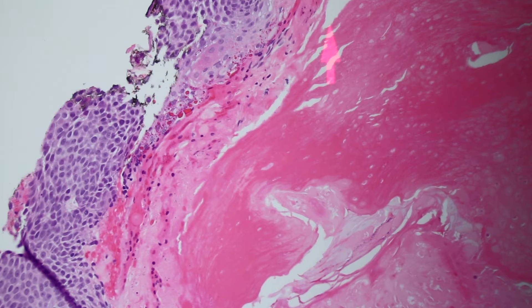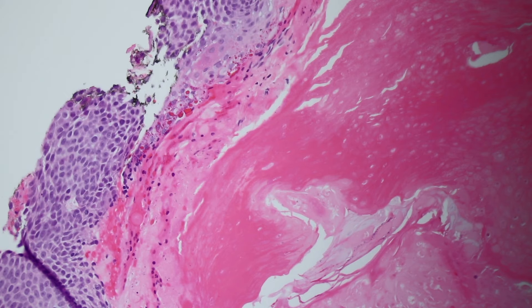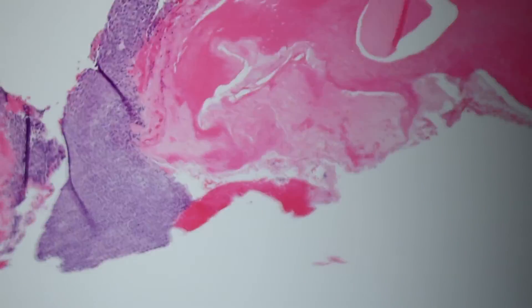And this one's got even a little bonus. These little red things are called trichohyalin granules, and that's a finding that you see in the inner root sheath of a normal hair follicle. So if you're really into dermpath, you'll appreciate that and think that's cool. It makes me happy when I see those. So really nice example of pilomatrichoma.